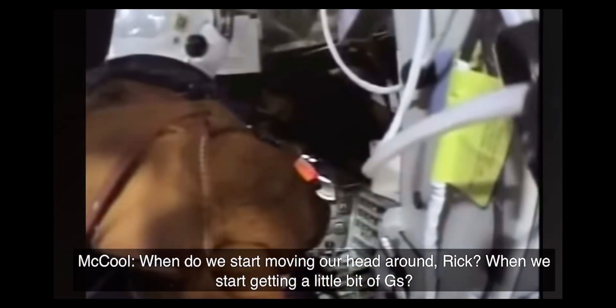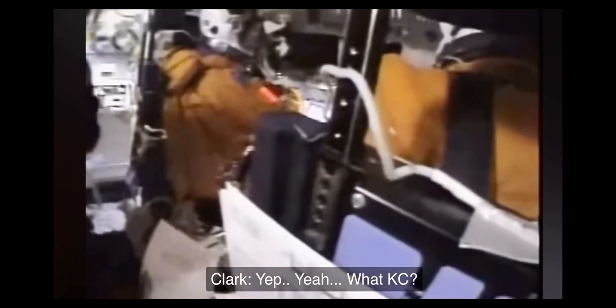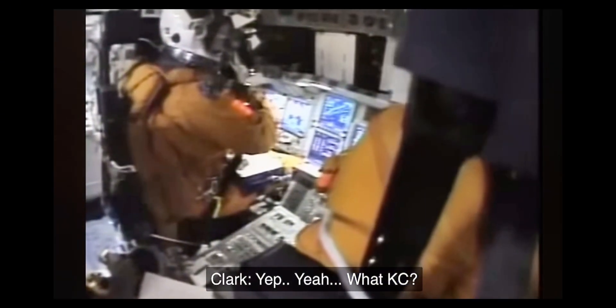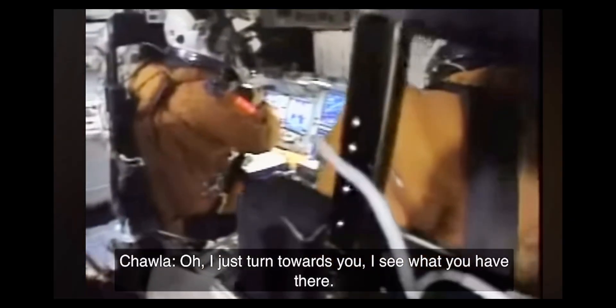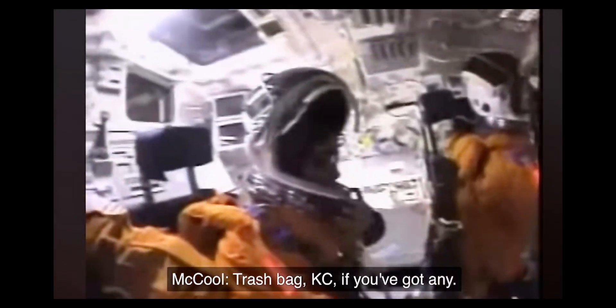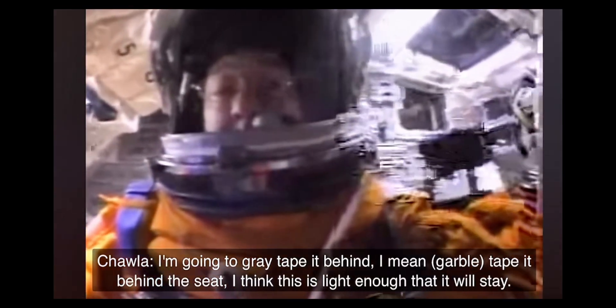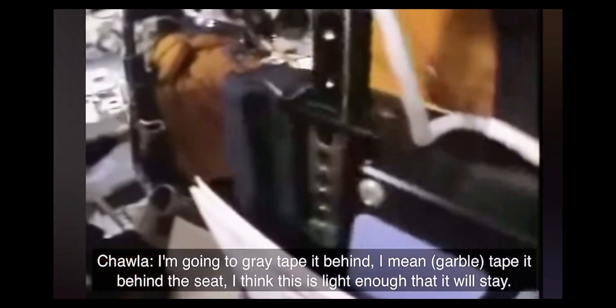When do we start moving our head around, Rick? When we start getting a little bit of cheese on? Casey, can you look at the camera for a second? Look at me. Can you see me? I just turned towards you and I'll see what you have there. Okay, Lyle. Flashback, Casey, if you got any? Gray taping, you can just give it to us. That's six and a half bags. I am going to have to give this to Lyle when she's done. I'm just going to vacate it behind the seat real quick. I think this is light enough that it will stay.